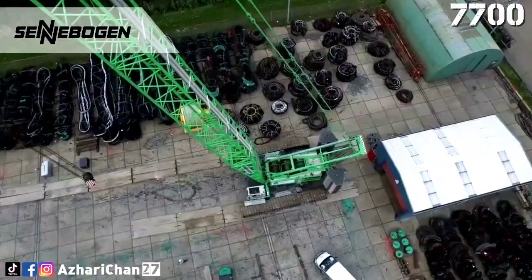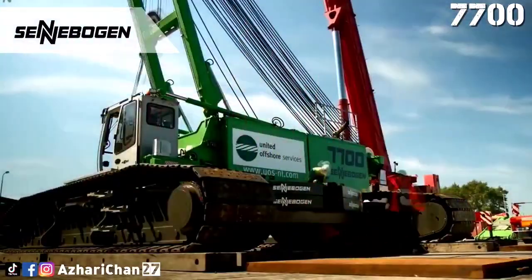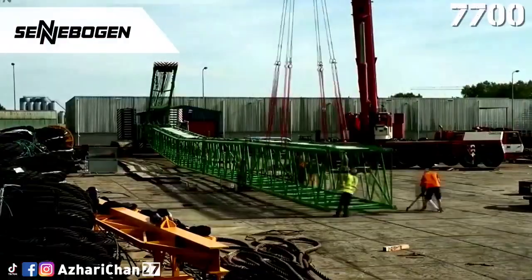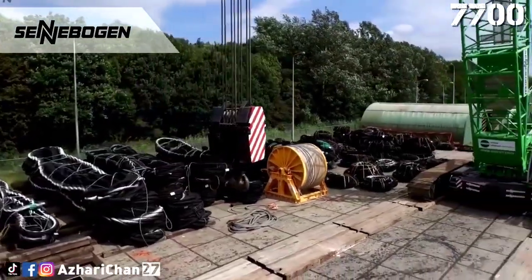Whether it is lifting heavy loads, dealing with large assemblies in building construction, or constructing wind turbines, the Sennebogen 7700 is designed for use in extreme conditions. Thanks to the narrow transport width of the upper carriage and the self-assembly principle, transport and assembly are still time and cost-efficient.